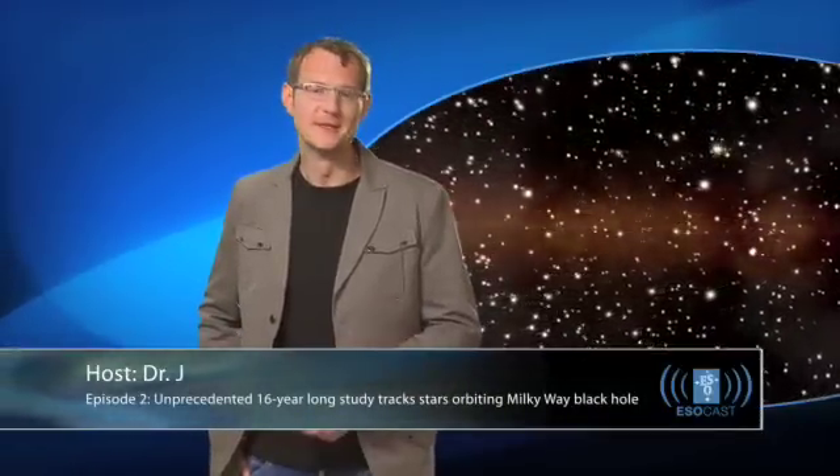Hello and welcome to the second episode of the ESOcast. Today we have a very cool piece of science for you. A team of German astronomers with characteristic precision and patience have spent 16 years mapping out the motions of 28 stars orbiting the very centre of our Milky Way galaxy. Astronomers have believed for quite a while that the centre of our galaxy is the site of a supermassive black hole. Black holes are a consequence of general relativity — objects so dense and whose gravity is so strong that not even light can escape them. These observations are the best evidence yet that black holes are not just theoretical constructs but actually exist in reality. This is truly a milestone result.